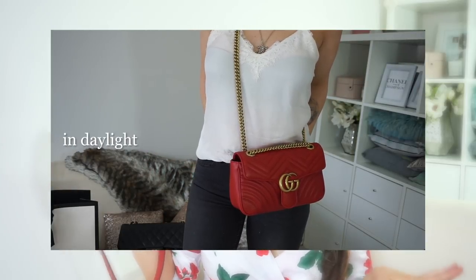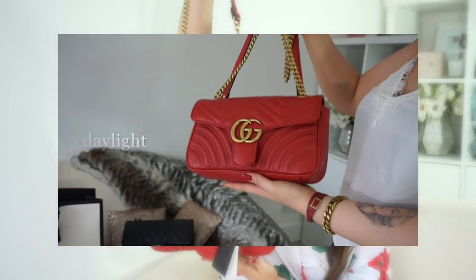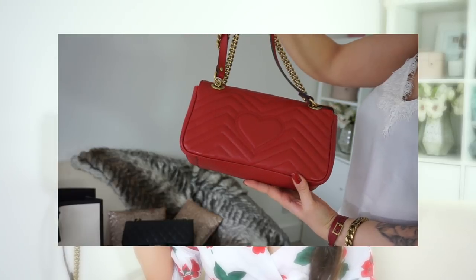Look at this heart detail — I absolutely love it. I think it gives the bag a more young and trendy look and feel. And this is the color. It looks slightly brighter on camera due to my lighting, but this is it. What do you guys think — did you guess the color?